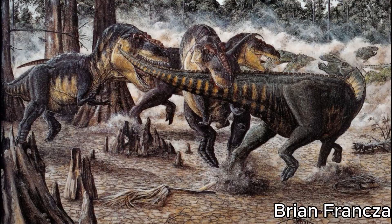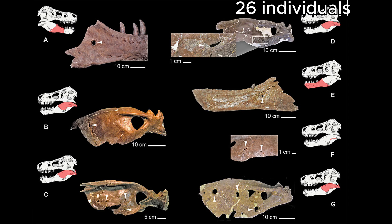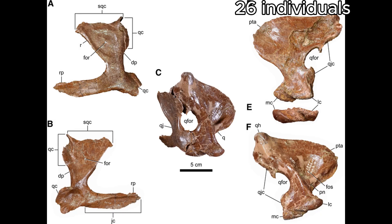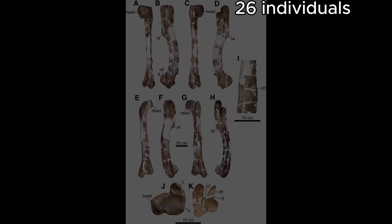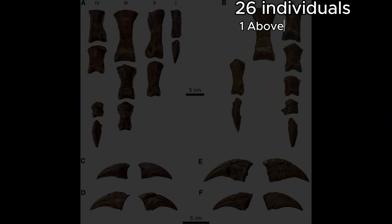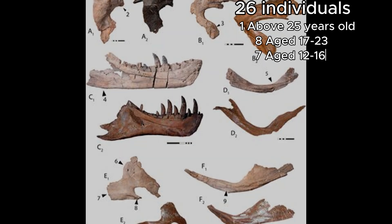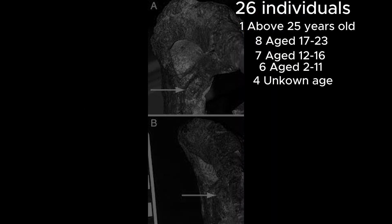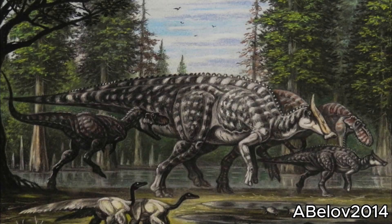The reason we think this is because of the dry island bone bed. As mentioned, there were 26 different Albertosaurus remains in the formation, and what pushes the pack-hunting idea forward is that they were all from various ages: one very old adult above 25 years, 8 adults aged 7 to 23, 7 sub-adults between 12 and 16, and 6 juveniles between 2 and 11. Because of the large age differences, it's highly believed this could have been a family pack, similar to what we see with wolves today.